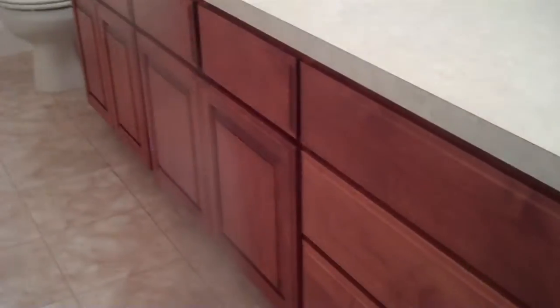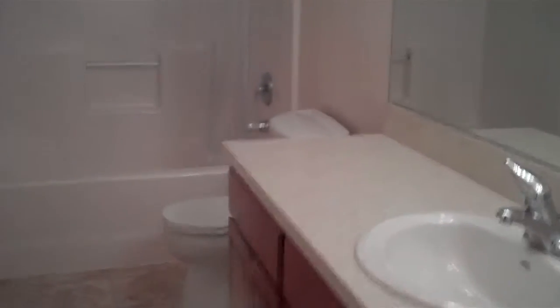There's a nice-sized closet, and heading down the hallway to the left is the first bathroom. This bathroom also has the cherry wood cabinet, single sink, with a tub shower surround.